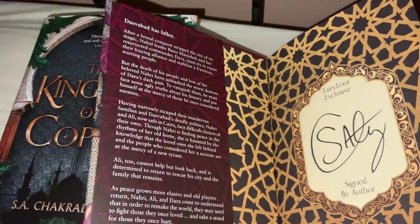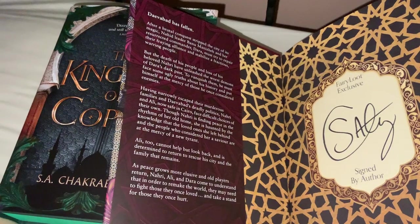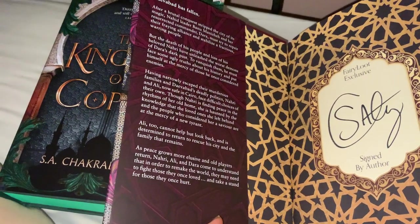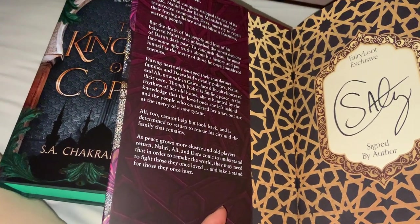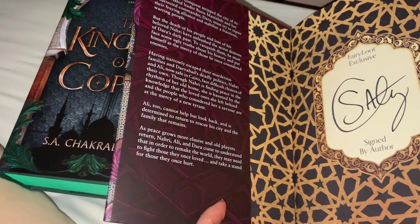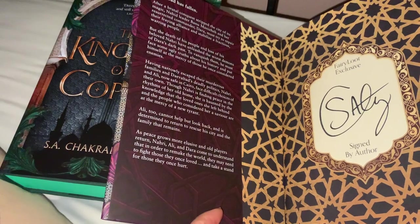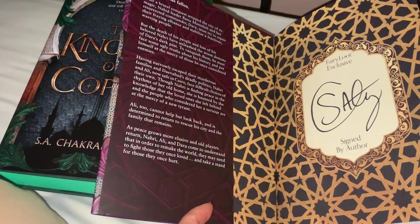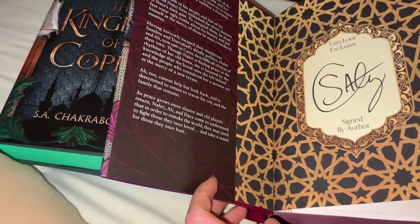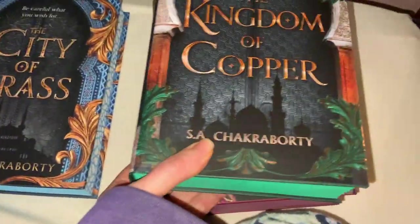Empire of Gold: Daevabad has fallen. After a brutal conquest stripped the city of its magic, Nahid leader Banu Manizheh and her resurrected commander Dara must try to repair their fraying alliance and stabilize a fractious people. The death of his people and loss of his beloved Nahiri have unleashed the worst demons of Dara's dark past. Having narrowly escaped their murderous families, Nahiri and Ali — now safe in Cairo — face difficult choices; Nahiri finds peace in the rhythms of her old home but is haunted by those she left behind, while Ali is determined to return to rescue his city. As peace grows elusive, Nahiri, Ali, and Dara come to understand that remaking the world may mean fighting those they once loved.